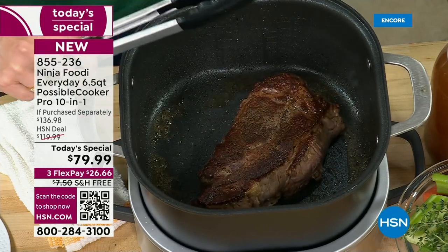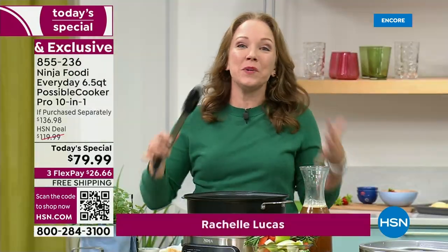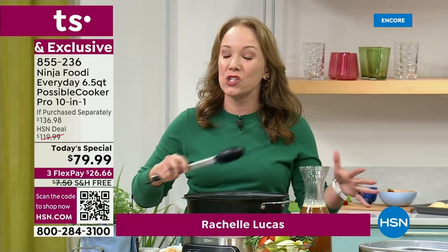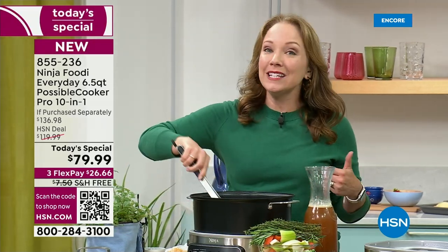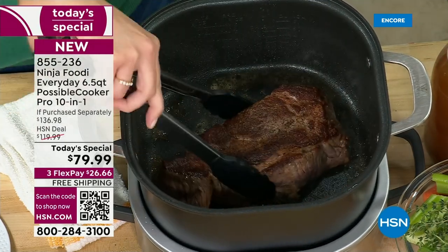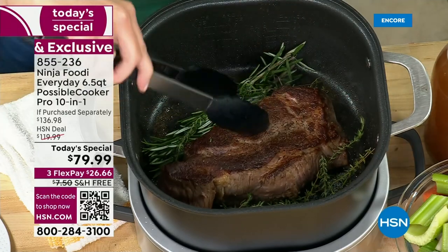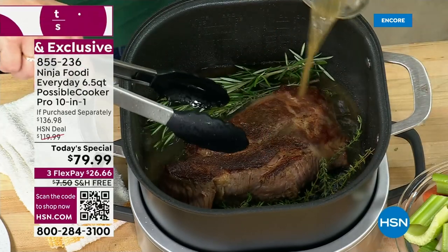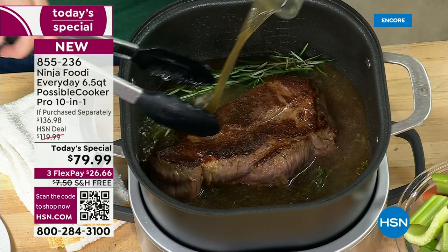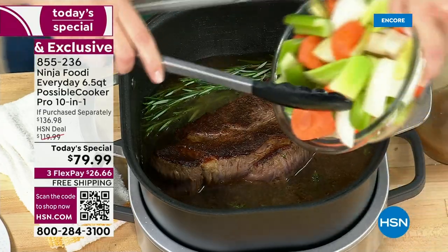This is the Ninja Possible Cooker Everyday. The reason we call it everyday is because it's not going to take up a lot of counter space and it's going to replace 10 different things in your kitchen. What I really love is that sizzle — most slow cookers don't sizzle. You usually have to brown something on the stove and then build your slow cooker. Now you can do it all in one pan. And it's nonstick — imagine doing that in stainless steel. It would stick to the bottom.